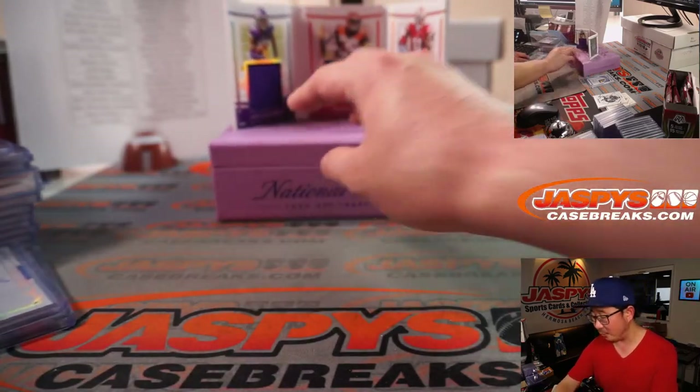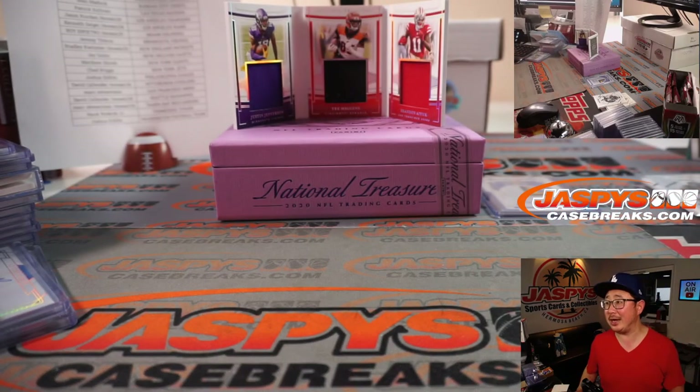Thanks for watching, everyone. I'm Joe for JaspisCaseBreaks.com. I think we've got another pick-your-team NT coming up a little bit later, so stick around for that. JaspisCaseBreaks.com — bye-bye.